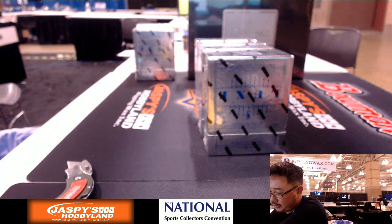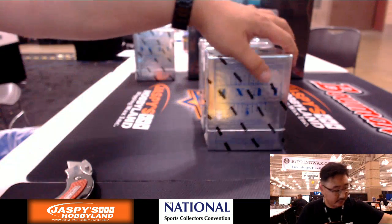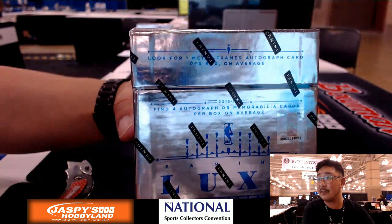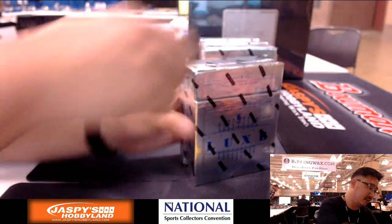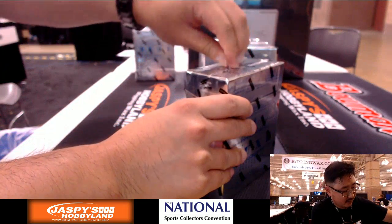Lux Basketball — really good stuff here. You look for one metal frame autograph card per box on average. Sometimes you get a little bit more than that — four autograph or memorabilia cards per box on average. Good luck everybody.